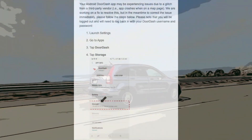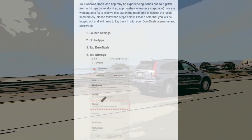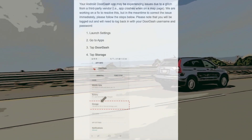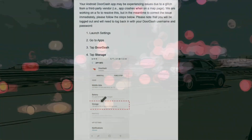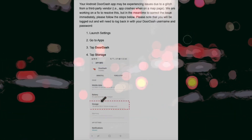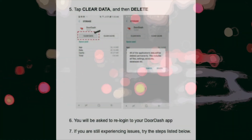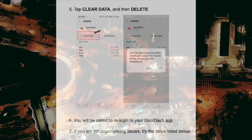We are working on a fix to resolve this, but in the meantime, to correct the issue immediately, please follow the steps below. Please note that you will be logged out and will need to log back in with your DoorDash username and password. Number one, launch settings. Number two, go to apps. Number three, tap DoorDash. Number four, tap storage. Number five, tap clear data and then delete. Number six, you will be asked to re-login to your DoorDash app.